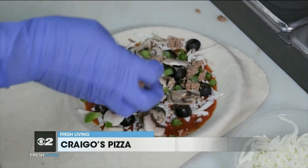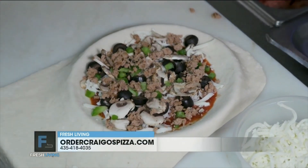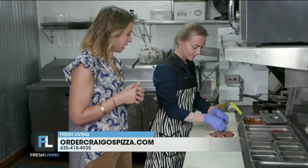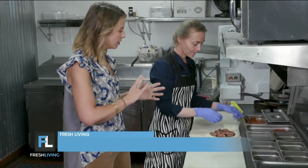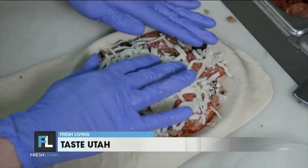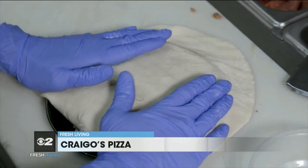Some sausage. Because a supreme isn't a supreme unless you're putting the meat on there, right? And then some pepperonis. This is a pizza bomb because you're going to now put the cheese on it and then you actually cover it.